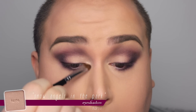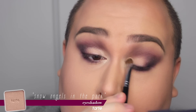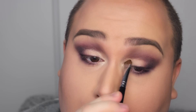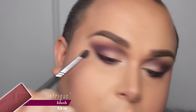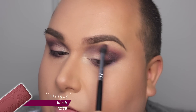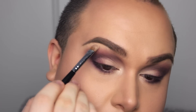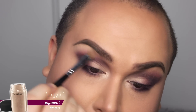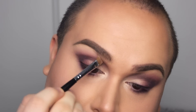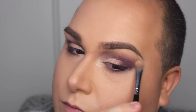I'm now taking a rose gold color called Snow Angels in the Park and applying that in my tear duct and just a little in the center of my lids. After that, I'm taking the Intrigue blush and applying that right above the purples we've applied, just to warm up the color. As a highlight, I'm using the Naked Pigment once again right underneath the brow to tone down that pink blush.